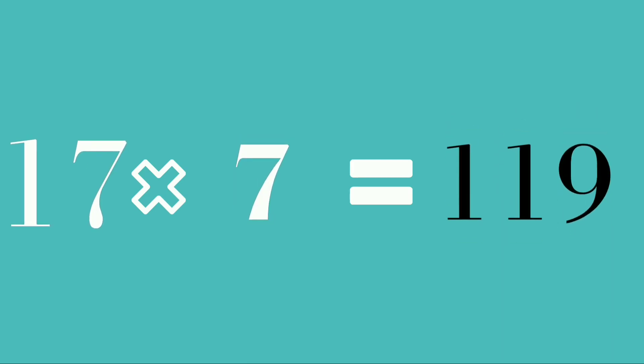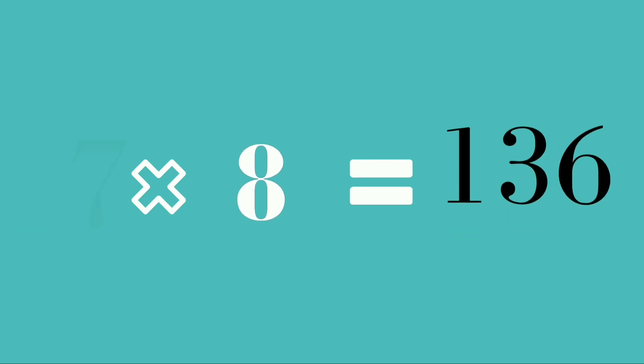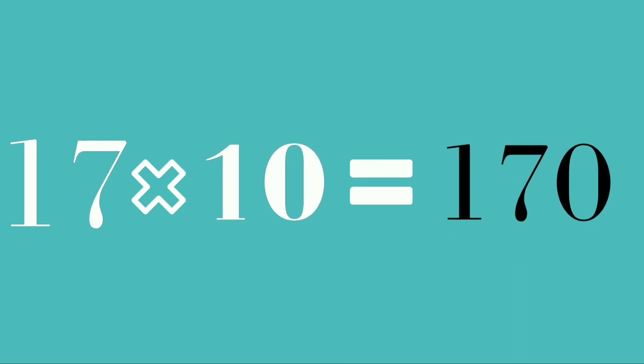17 sevens are 119. 17 eights are 136. 17 nines are 153. 17 tens are 170. Today learning is done!